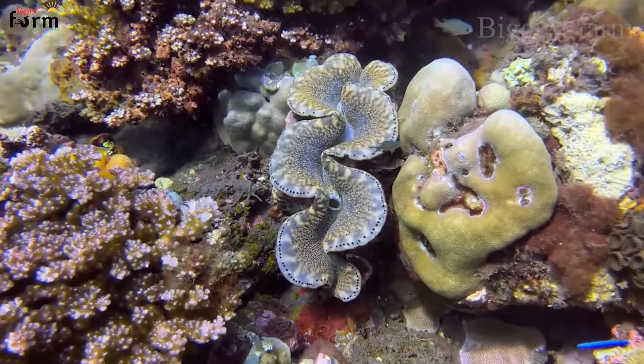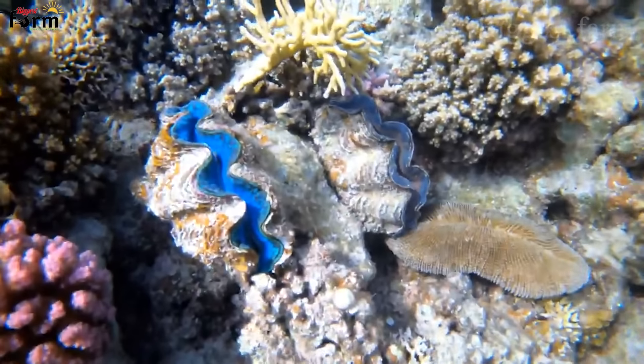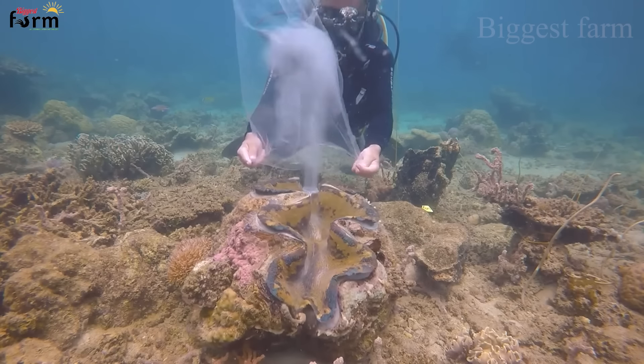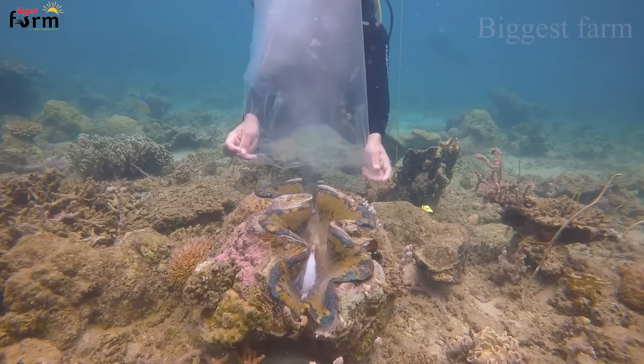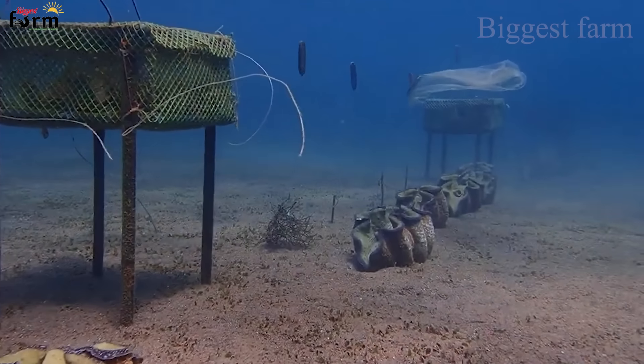These plants look very much like coral reefs on the seabed, but in fact they are giant clams that can reach a weight of up to 500 kg. Are these giant clams considered seafood or not? How do we harvest them? We invite you to explore with us in today's video.